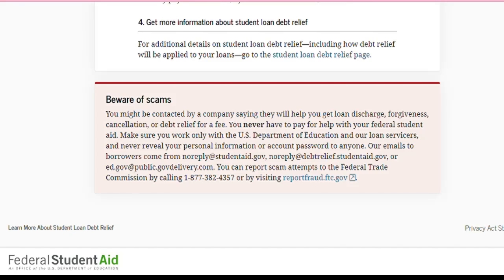Make sure you work only with the U.S. Department of Education and your loan servicers, and never reveal your personal information or account password to anyone. Their emails to borrowers come from noreply@studentaid.gov, noreply@debtrelief.studentaid.gov, or ed.gov@public.govdelivery.com. You can report scam attempts to the Federal Trade Commission by calling 1-877-382-4357 or by visiting reportfraud.ftc.gov.